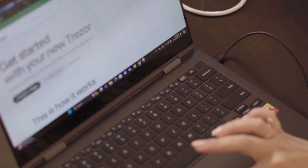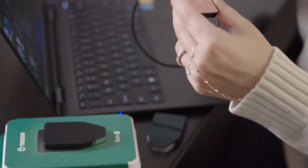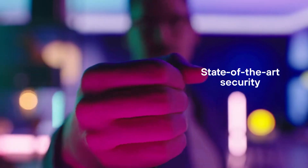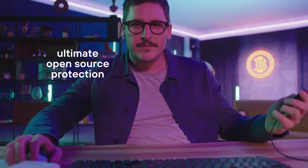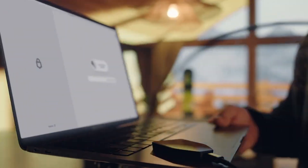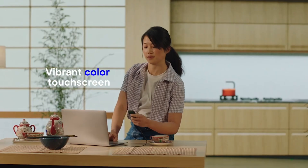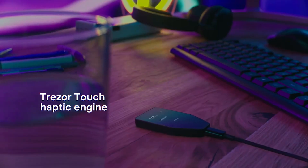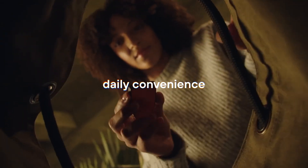There is also Trezor Suite, the desktop app that lets you buy, sell, and trade cryptocurrencies, all while keeping your private keys safe. The best part — it's open source, meaning anyone can review or audit the code to ensure complete transparency, nothing going on in the background. Unlike competitors like Ledger, which uses closed-source firmware, Trezor is all about staying open and secure.